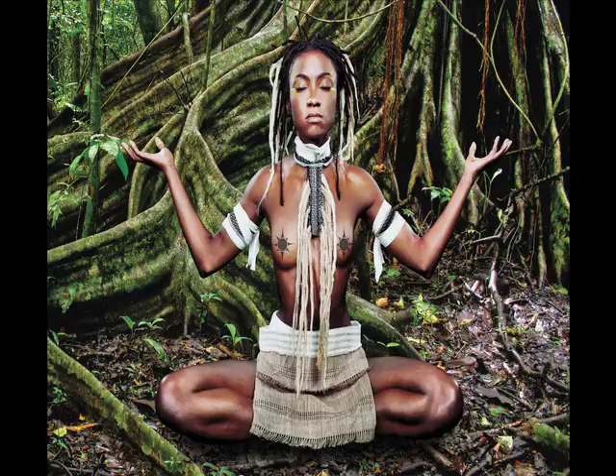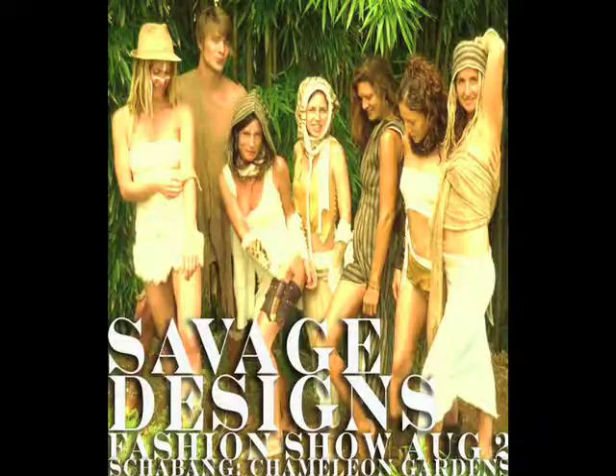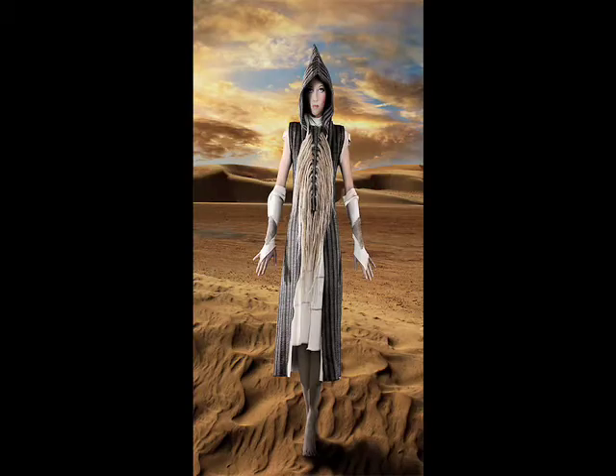My name is Sunny Savage and I'm the founder of Savage Designs. It all really started with a dream that I had to make clothing out of the wild plant nettles. For us it's really about being savage inside and out.